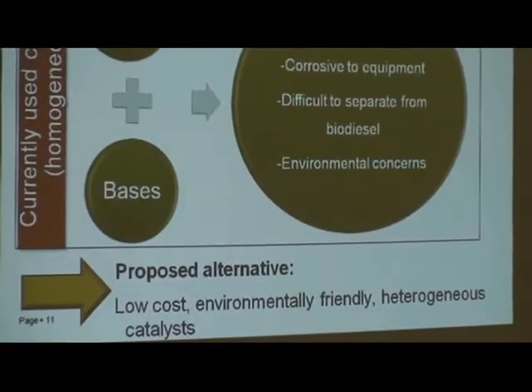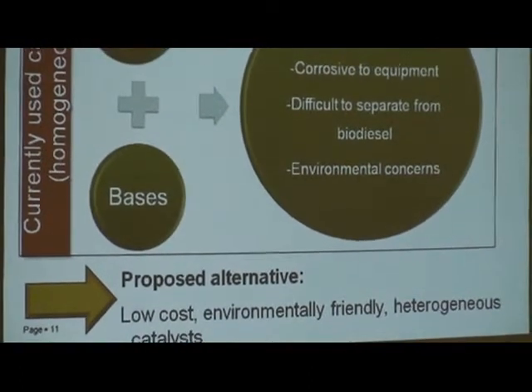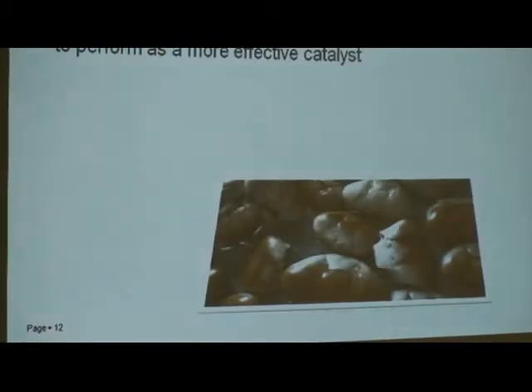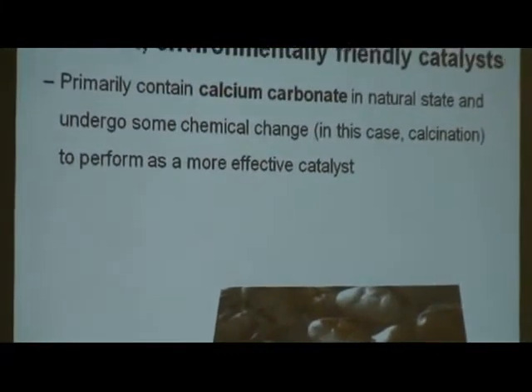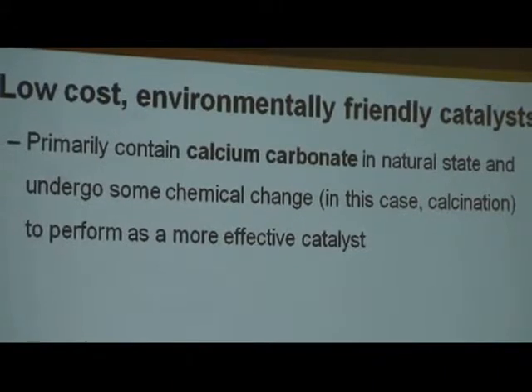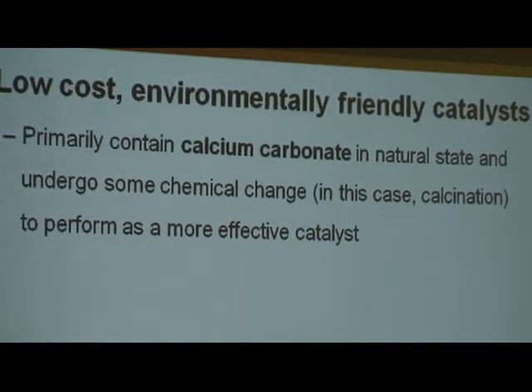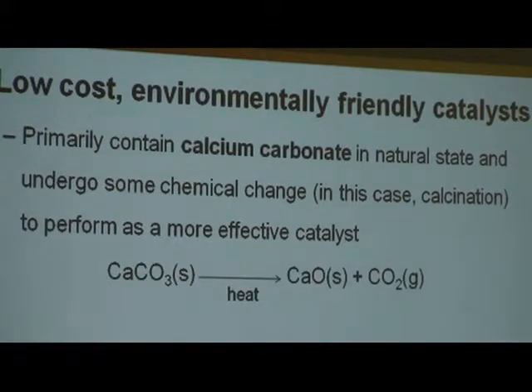The proposed solution is to use low-cost, environmentally friendly heterogeneous catalysts — meaning they're in a different physical state from the reactants, so simply a solid catalyst. Instead of washing to remove the catalyst, you can simply filter it. Specifically, we're looking at catalysts that primarily contain calcium carbonate in their natural state, which undergoes a chemical change through calcination — heating at very high temperature — to remove carbon dioxide from the calcium carbonate, leaving calcium oxide. Calcium oxide is a much better catalyst because removing the CO₂ creates more pores and more active sites for the reaction.